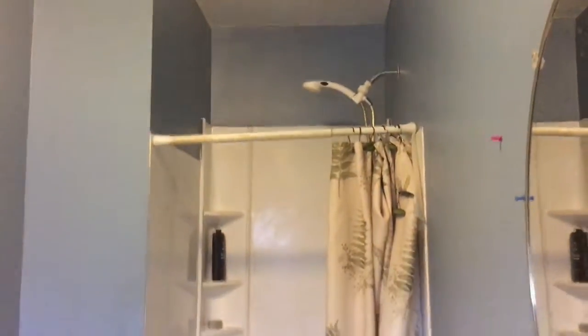Pretty plain kitchen. And then a bathroom that's not in that great of shape, but livable for sure.